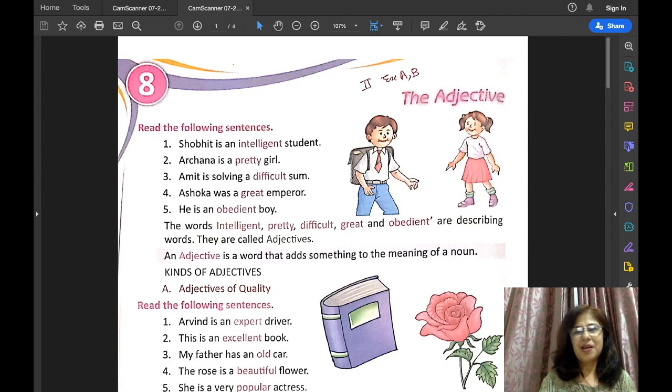Hello everybody, I am Alka Jolly. Once again I am here with another topic of English grammar, and today's topic is the adjective.